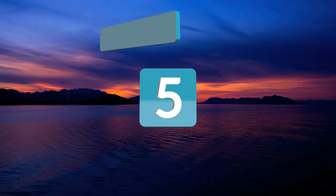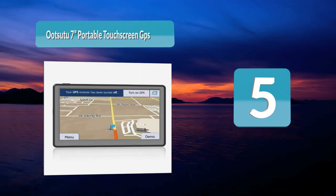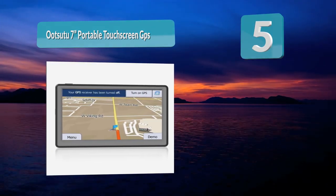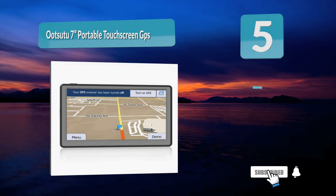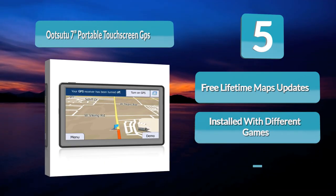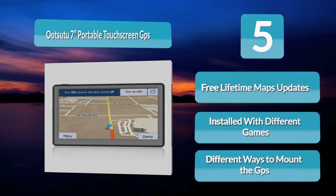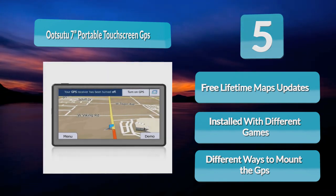Number 5: Itsuto 7 Portable Touchscreen GPS. There are 7 different modes on the Itsuto depending on if you are using it in a car, bicycle, bus, truck, or taxi. The device is constructed to get used for a variety of different purposes. The GPS unit features preloaded maps of the United States, Mexico, and Canada. Additionally, the device is supported by Lifetime Maps.